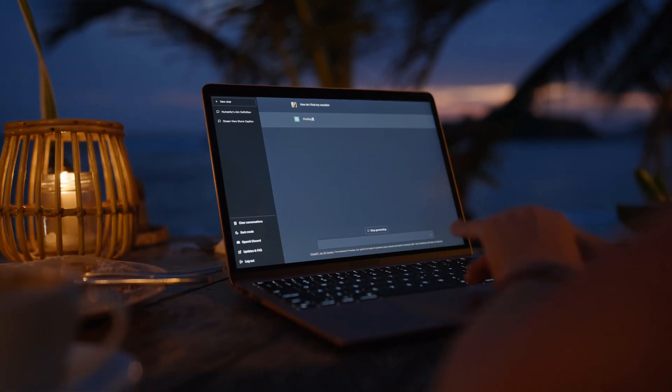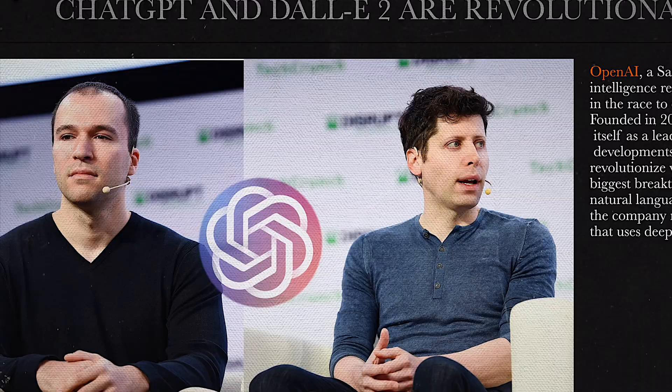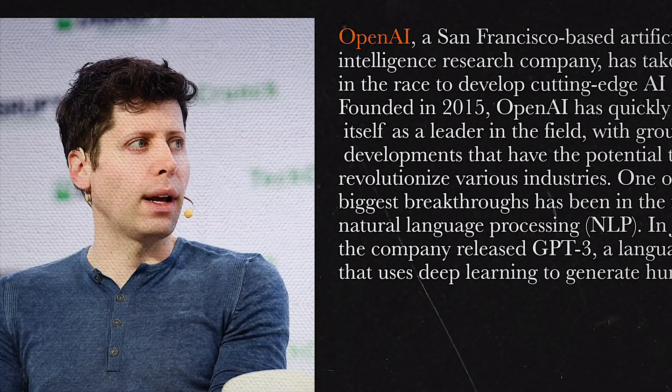On top of that, OpenAI is very quickly growing into one of the most powerful tech companies in the world. This is actually scary. Check out this video to understand why.